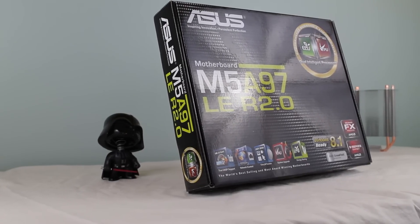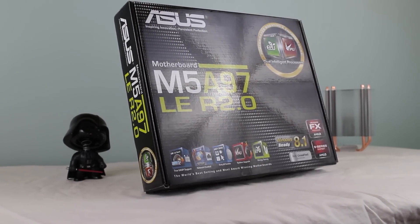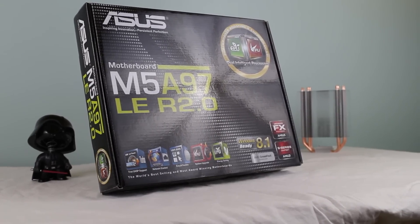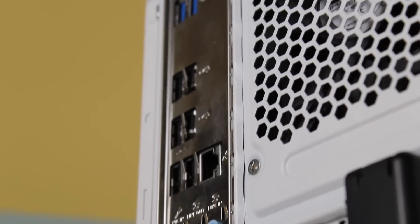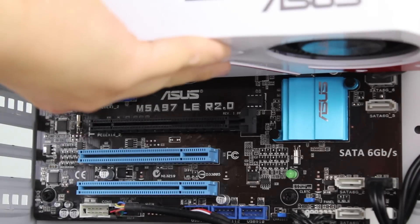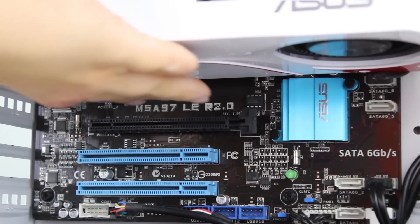Holding the parts together is the Asus M5-A97LE R2.0 motherboard, which supports the whole AMD FX chipset series for future upgrades. With an abundance of USB ports, including two USB 3.0 ports, two PCIe express slots for future SLI or crossfire support, and two slots for a WiFi network card and a sound card, this motherboard performs great for its price of only $90.